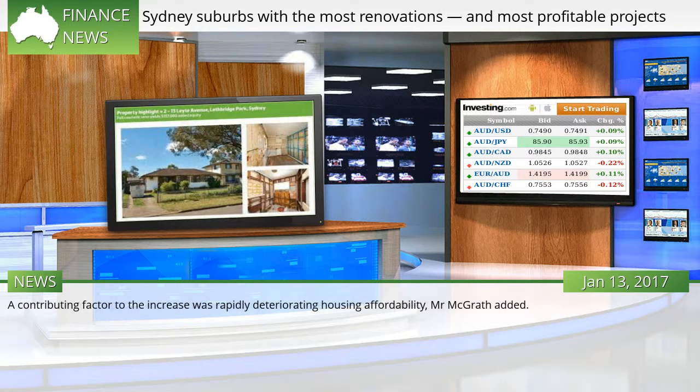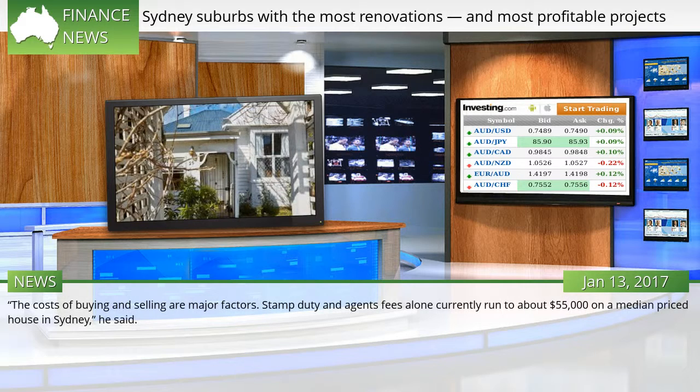A contributing factor to the increase was rapidly deteriorating housing affordability, Mr. McGrath added. The costs of buying and selling are major factors — stamp duty and agents' fees alone currently run to about $55,000 on a median-priced house in Sydney, he said.